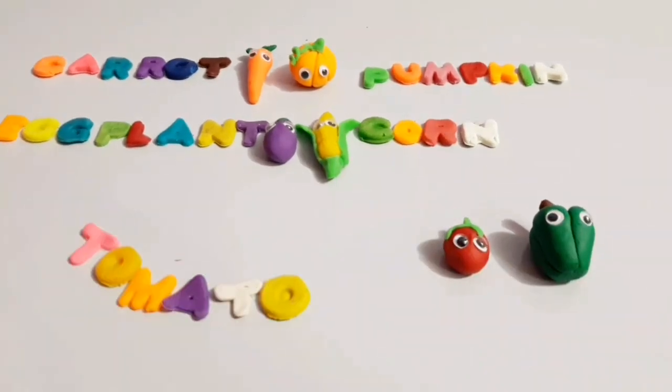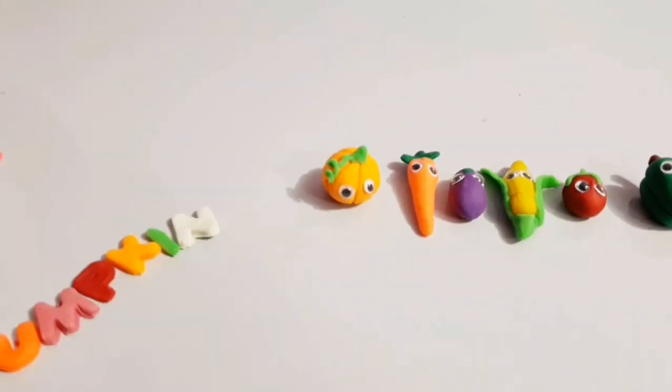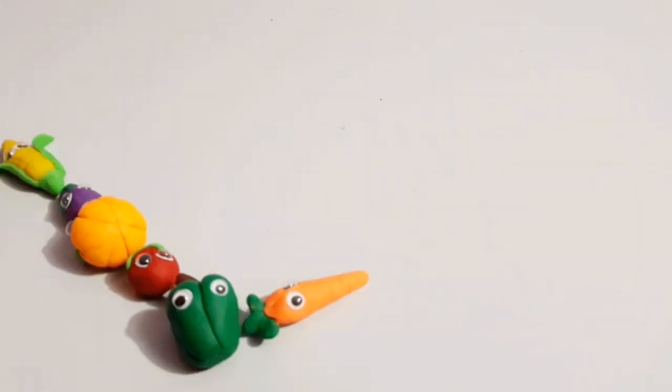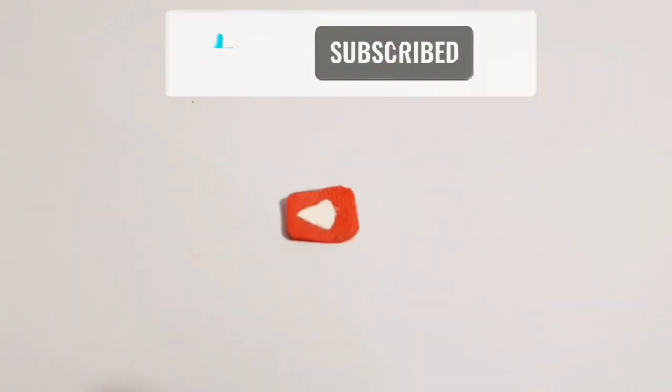Wow! Wow! Wow! Wow! Wow! Please subscribe to this channel!